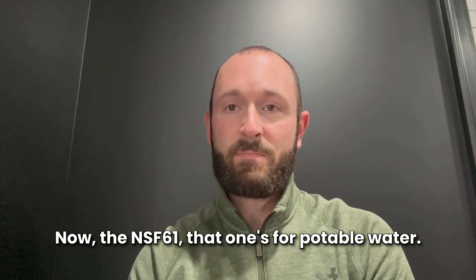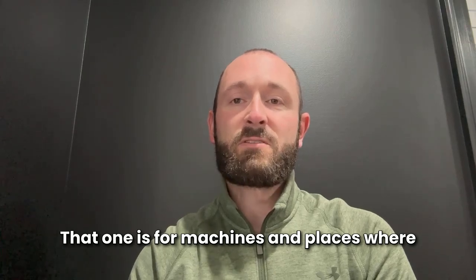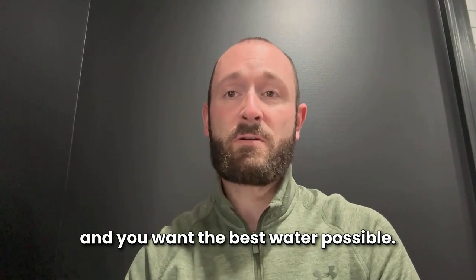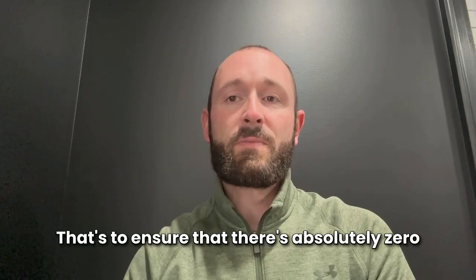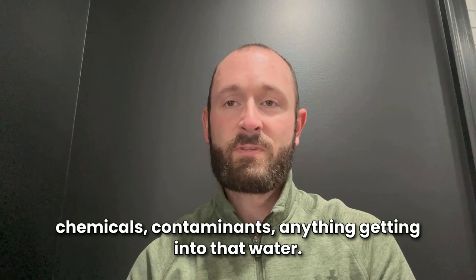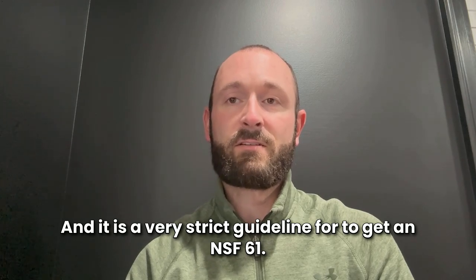The NSF-61 is for potable water. That one is for machines and places where you're going to have customers drinking the water and you want the best water possible. This is mainly for reverse osmosis and a lot of systems like that. It ensures that there are absolutely zero chemicals, contaminants, or anything getting into that water — and it is a very strict guideline to get an NSF-61.